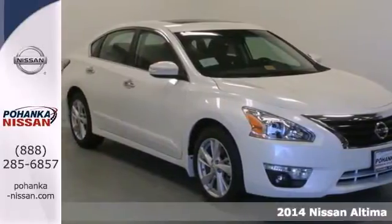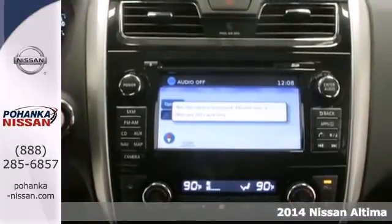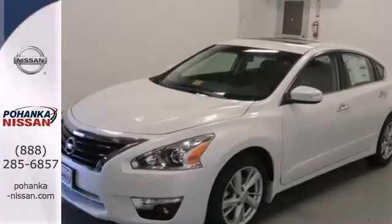Here's a 2014 Nissan Altima. It's received top safety ratings and enjoys class-leading fuel economy. It has smart technology like an X-Tronic continuously variable transmission, push-button start, and Bluetooth.